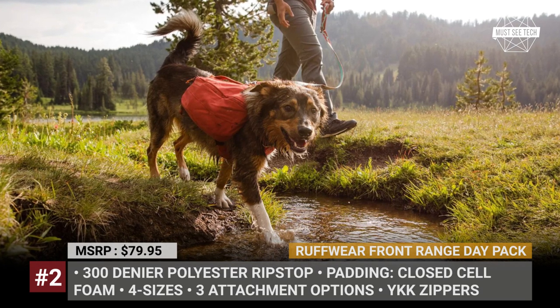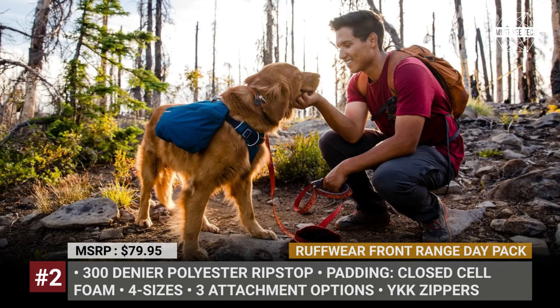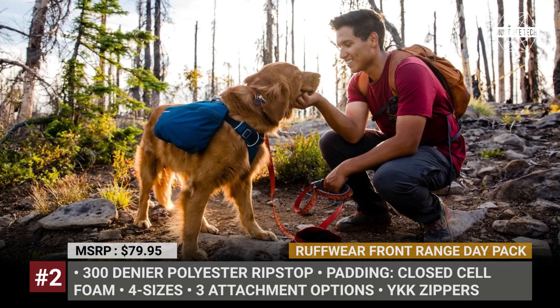Finally, its internal stretch mesh pockets allow easy organization of your dog's day worth of rations, toys and essentials.